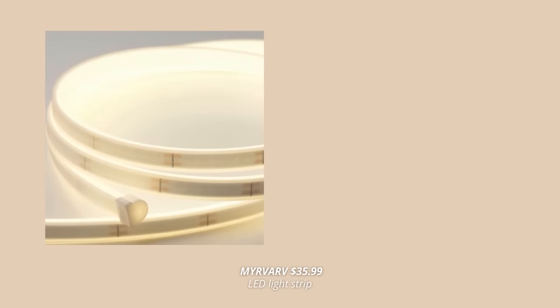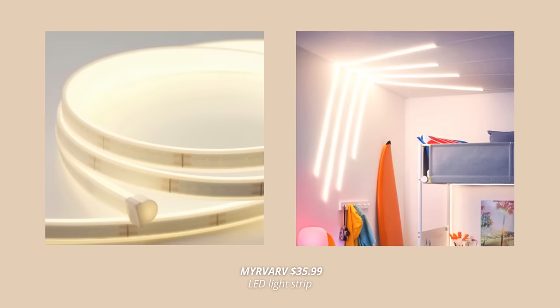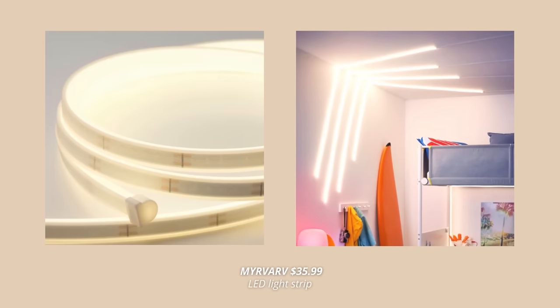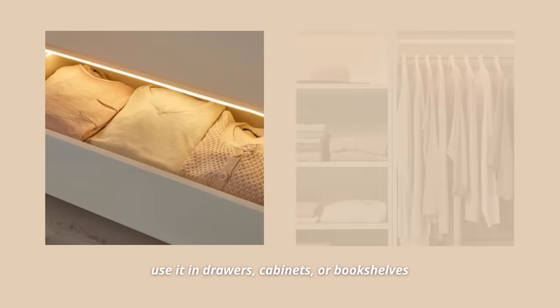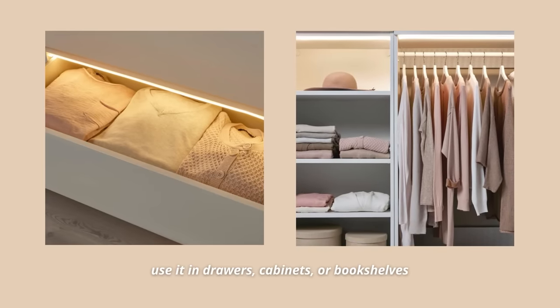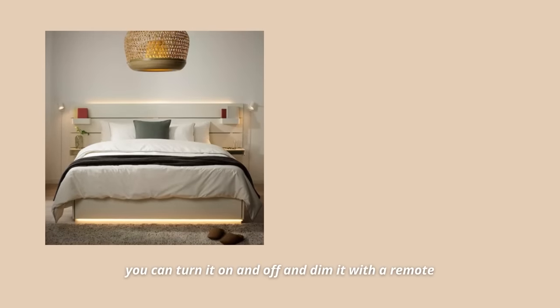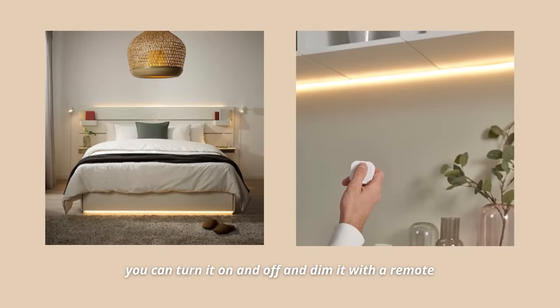This LED strip is the next hidden gem you can find at Ikea. Ikea is known for its variety of light fixtures and lamps. However, this LED strip is actually one of the coolest products you can have in your home. You can use it in so many ways — inside your drawers, cabinets, bookshelves, behind the TV, or even under your bed. Also, if you connect this lighting strip to the driver and wireless dimmer, you can easily turn it on and off and dim it as needed.